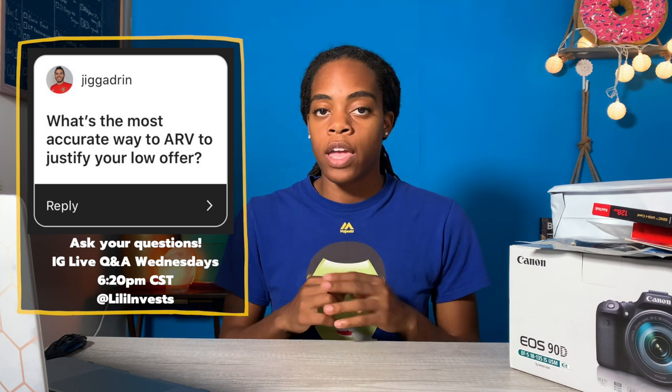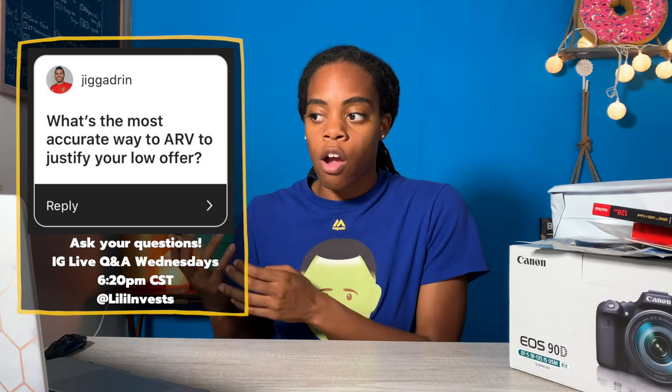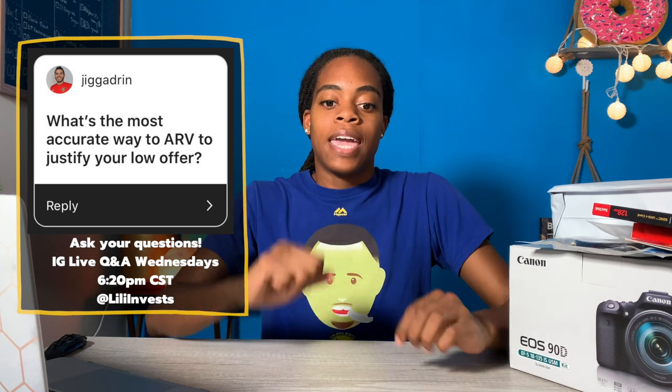Let's go to a question first and then we'll open up the first piece of gear. The question is: what's the most accurate way to justify your low offer? Can you use ARV to justify your low offer? This is really good because a lot of times when you're wholesaling or investing in real estate, you're looking for a deal — you're looking to get a property for as low as you can.